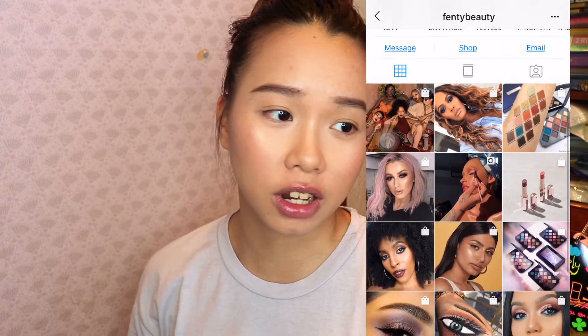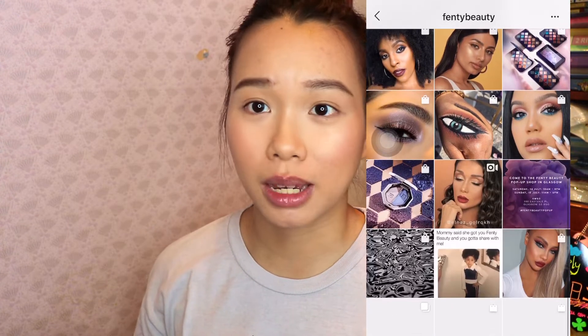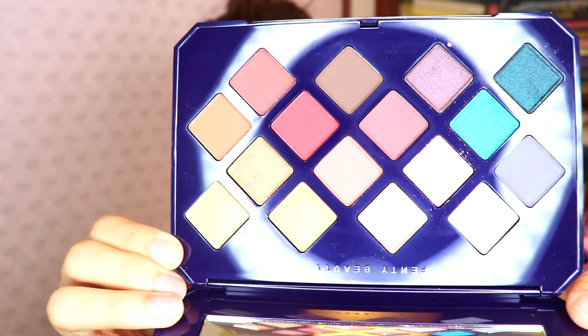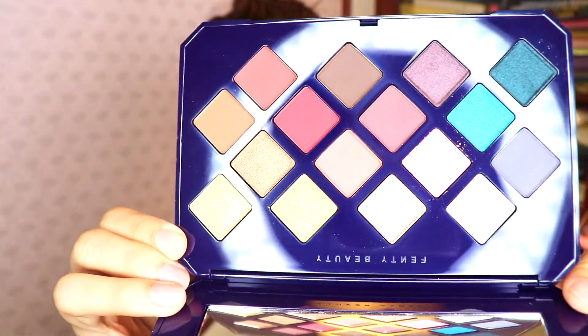So this is the palette — this is called the Moroccan Spice eyeshadow palette. I've seen on the Fenty Beauty Instagram that they have done quite a few makeup looks with this and it's so pretty. Fenty Beauty came out with their first eyeshadow palette earlier and it's all glitter and shimmer shades, but this one has a really cool print. I love it. They actually included more finishes of eyeshadows like mattes, shimmers, and maybe glitters. I haven't used any of these — how beautiful is it?